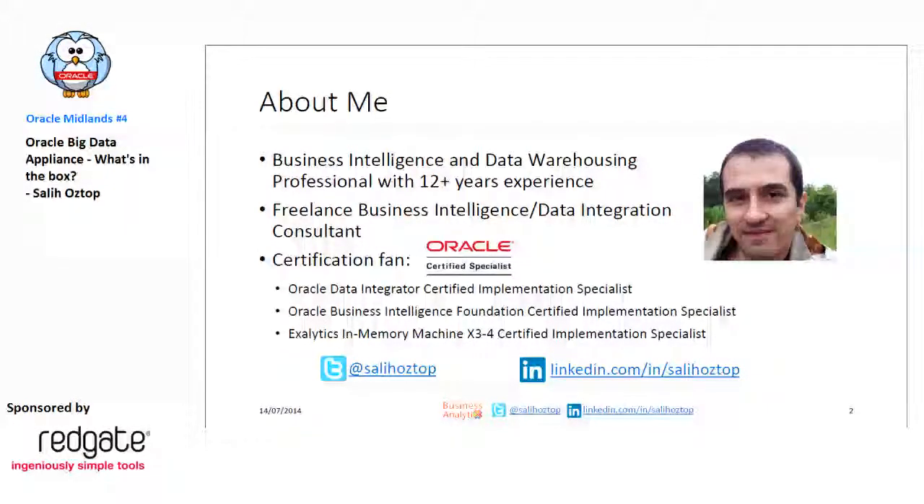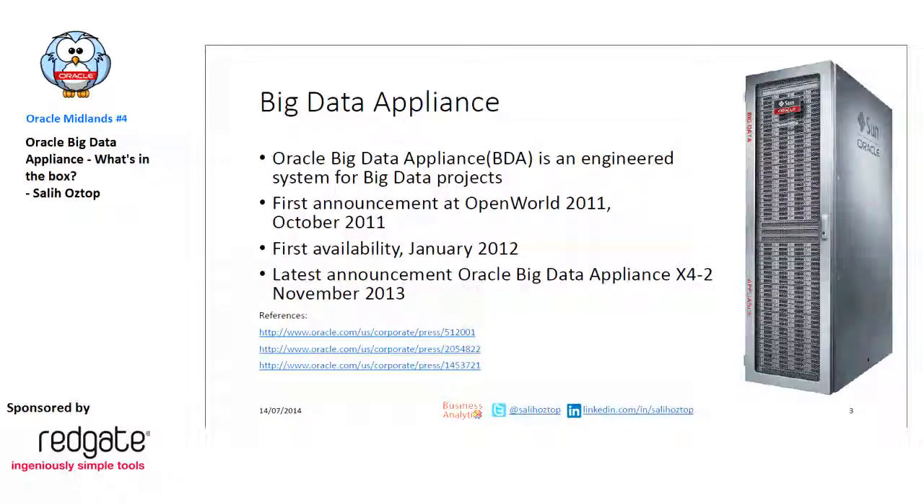Exalytics is an engineered system in the BI space. Today's topic is Big Data Appliance. It's a family member of Oracle's engineered systems for big data projects. It was announced at Open World 2011 and became mainly available in January 2012. The latest update to hardware and software stacks happened in November 2013.